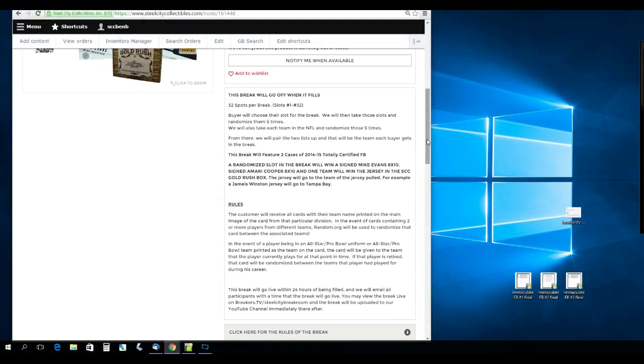This break will go when it fills — just filled. 32 spots for break, slots 1 through 32. Buyers will choose their slot, then we'll take those slots and randomize them five times. We'll also take each NFL team and randomize those five times, then pair them up so every buyer gets a team.